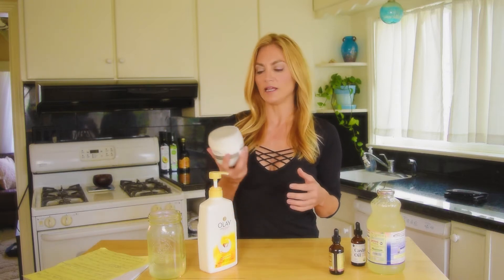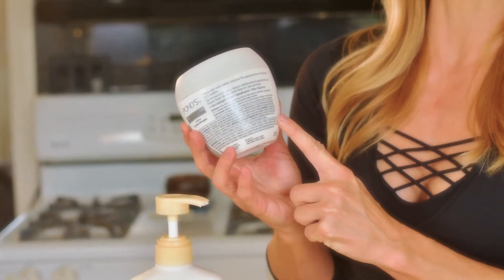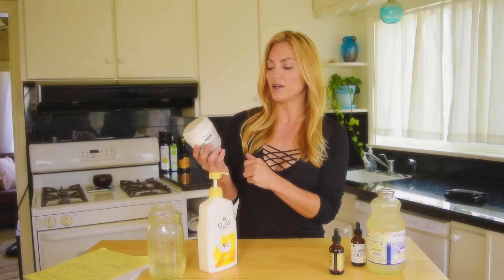Hi everyone, welcome back to my channel, Healthy with Nicole. Today I want to talk about why you should make your own skincare products. We know that there are thousands of chemicals in skincare products and we don't know how safe they are. In fact, we do know that many of the ingredients are toxic, but yet they're still in a lot of these ingredients anyway. So if you go to any supermarket or drugstore, you'll find some of these traditional brands that have really long lists of chemicals that we have no idea what they are.